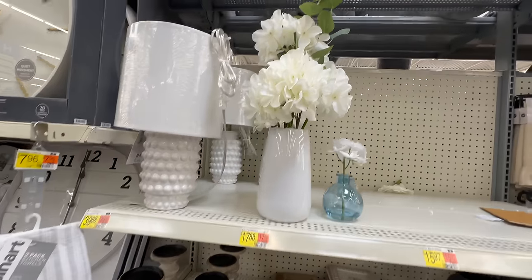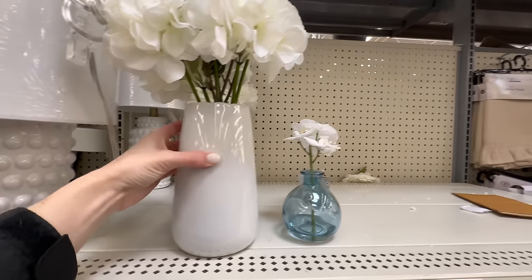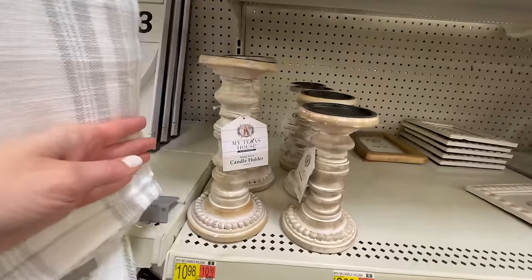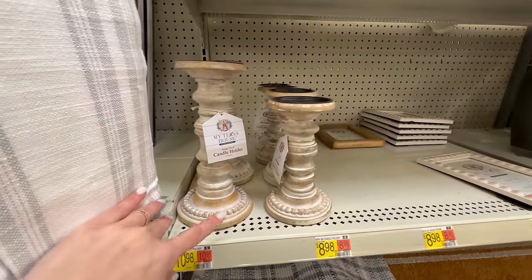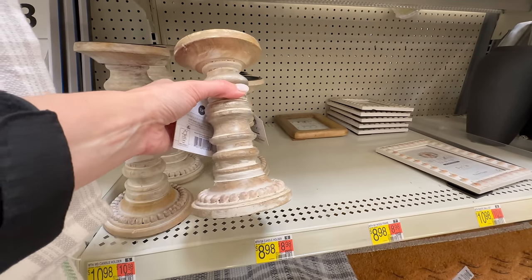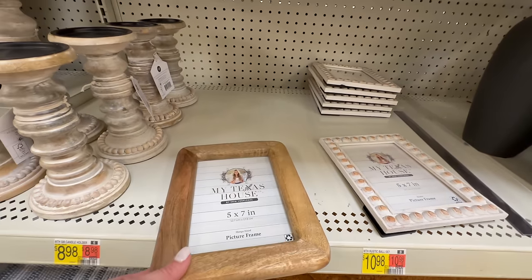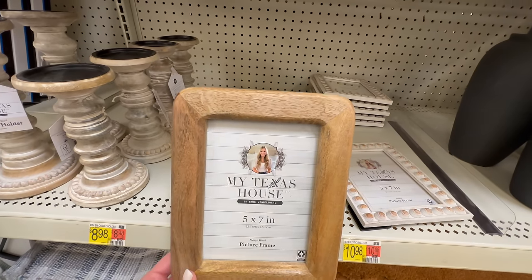For $17.88 you can get this pre-arranged flower arrangement with hydrangeas — just look at the detail on the vase, it has that scalloped edge. I think that's really pretty. For the summer collection, she's come out with these candle holders for $10.98 and $8.98, which have a whitewashed look and a little bit of hobnail detailing.